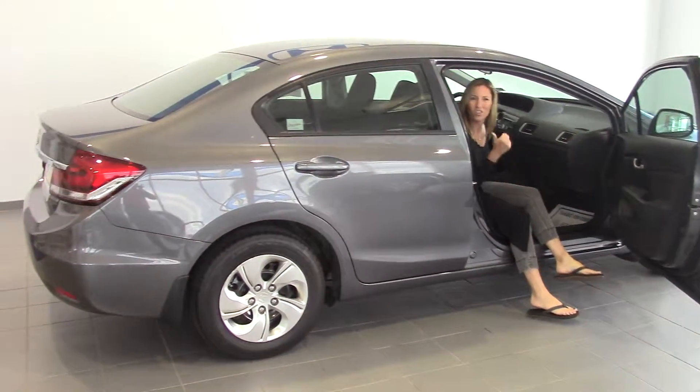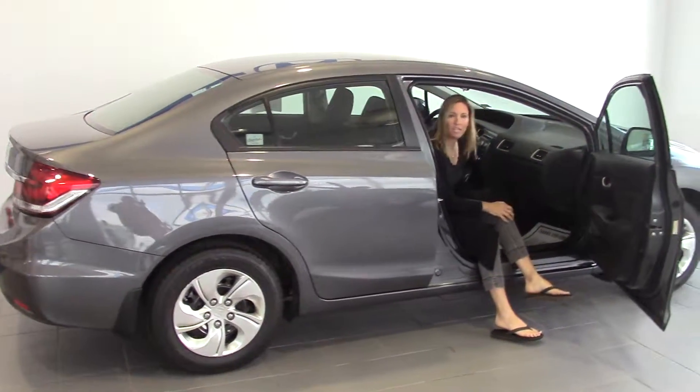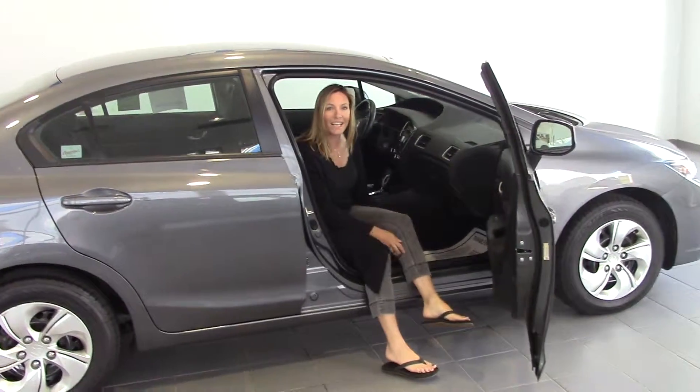I think this is an awesome car. Looks brand new, smells brand new. Somebody took good care of this. Come check it out.